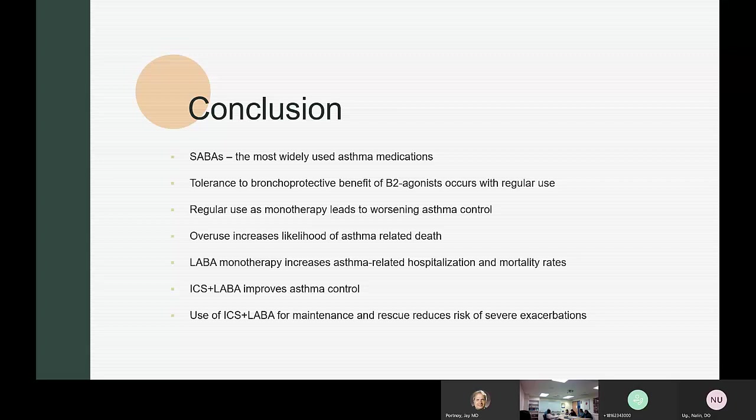When long-acting beta agonists came on board in the 1990s, the first one available was salmeterol. It differs from formoterol — the other commonly used LABA — in that it takes longer to have an effect. Formoterol has some bronchodilatory effect within 15 minutes, whereas salmeterol takes longer. Both are formulated to last theoretically 12 hours and are dosed twice a day. When it first came out, salmeterol was marketed as a separate product.